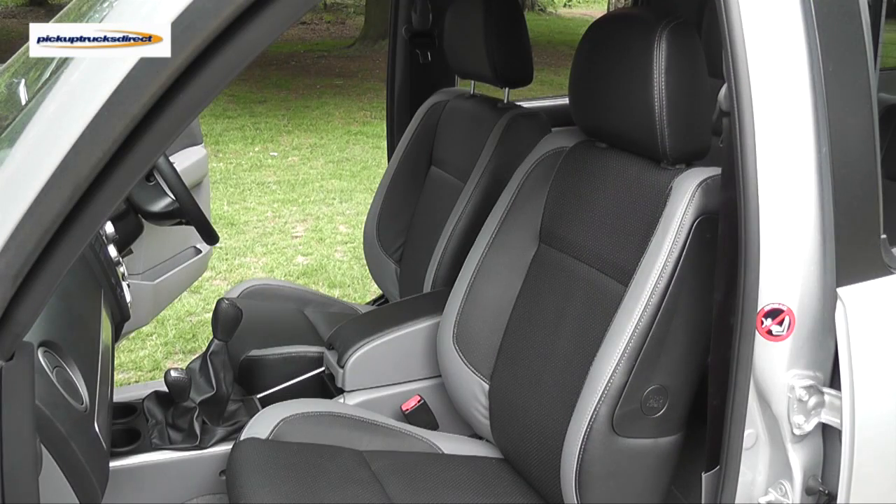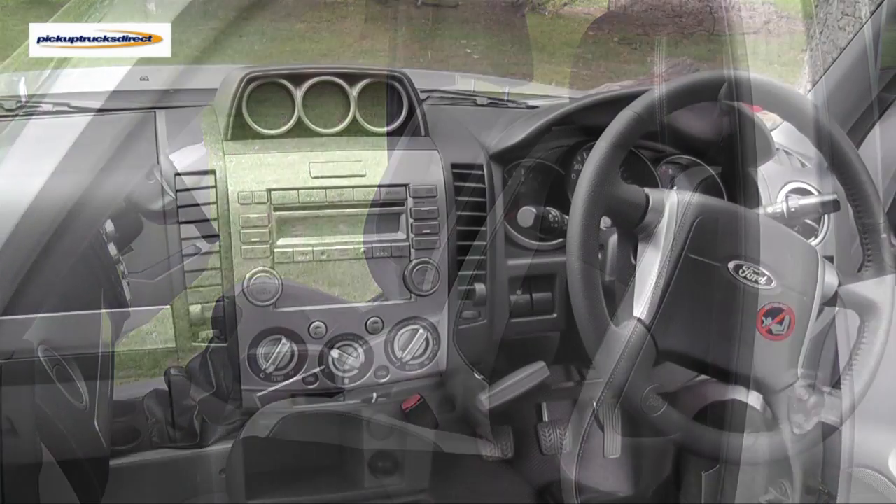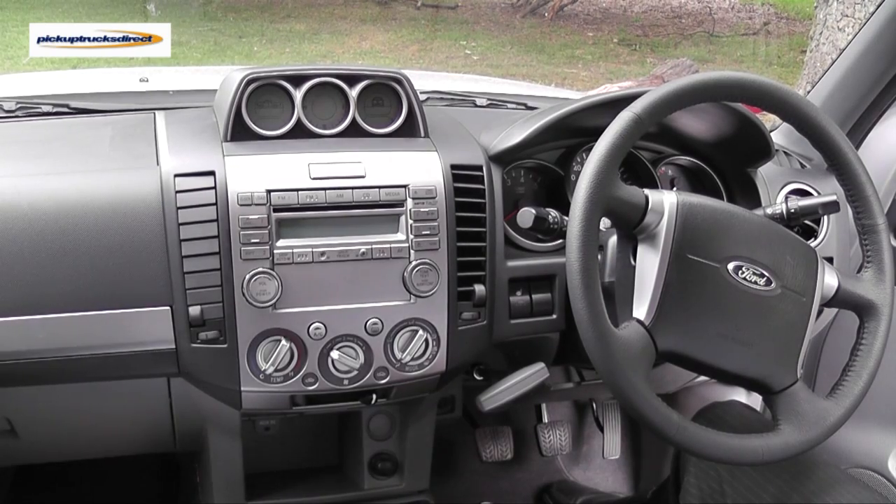The vehicle benefits from two tone leather seating throughout with side air bags in the front. To add to the luxury, the leather seats are heated.